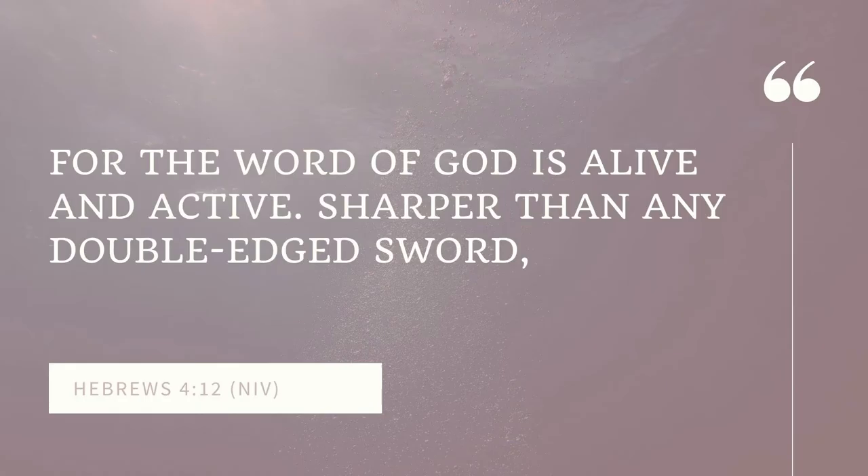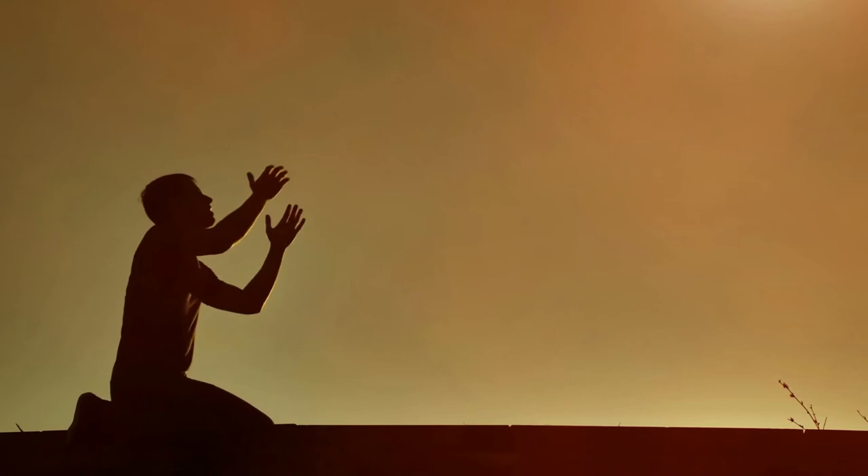Hebrews 4:12 says, 'For the word of God is alive and active, sharper than any two-edged sword. It penetrates even to dividing soul and spirit, joints and marrow. It judges the thoughts and attitudes of the heart.' It exposes our sin and brings us to repentance. The more we read the word and study it, the more we can relate it to our daily lives and the more we'll let go of our control and let God take the lead.